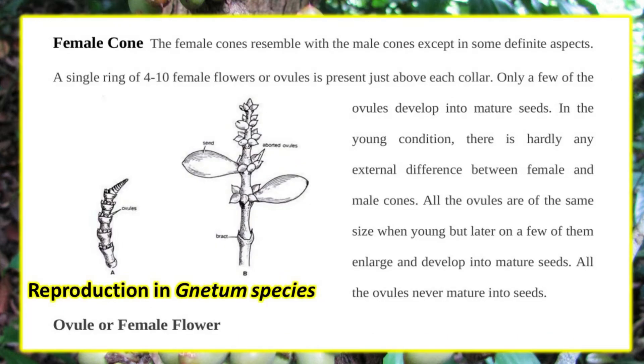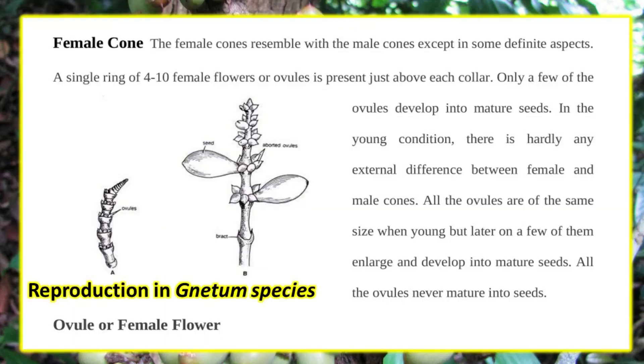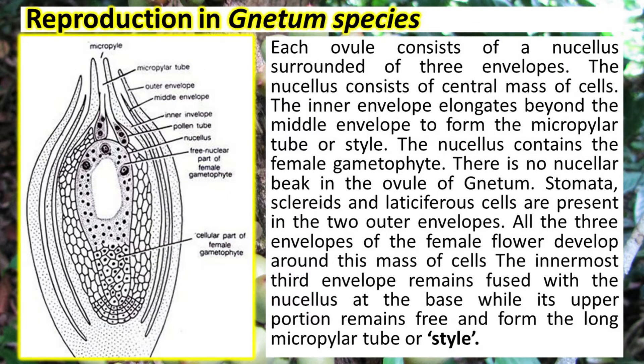The female cones resemble the male cones except in some definite aspects. A single ring of four to ten female flowers or ovules is present just above each collar. Only a few of the ovules develop into mature seeds; all the ovules never mature. Each ovule consists of a nucellus surrounded by three envelopes. The nucellus consists of a central mass of cells.